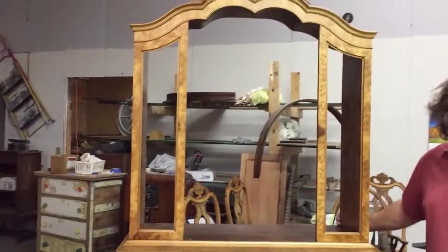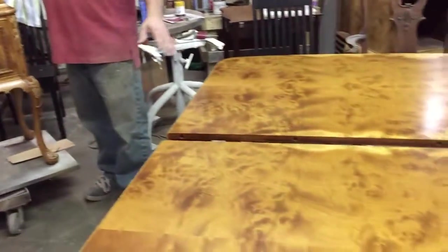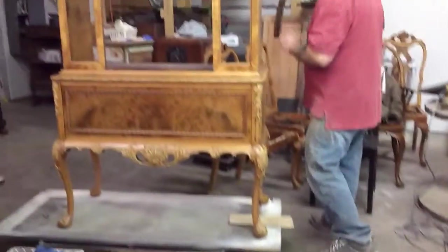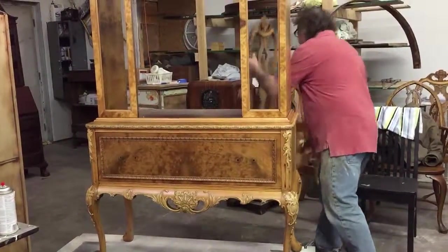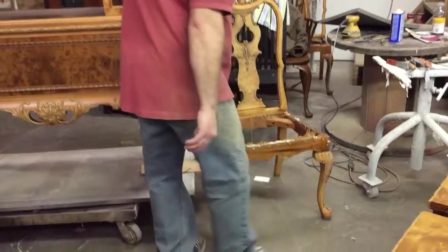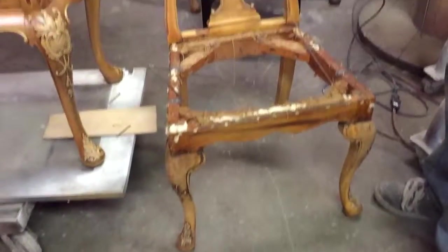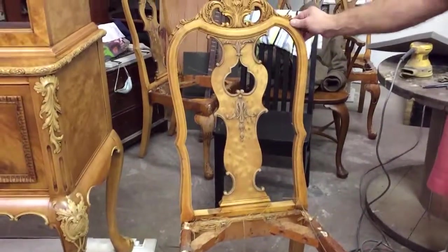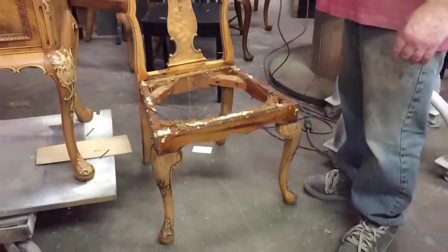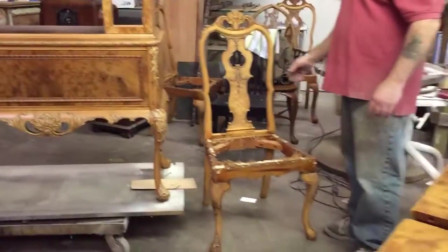So we've got the table — I've got two more leaves for the table yet that I've got to get caught up to this point. And we've got a buffet, and we've got six of these chairs. They've been stripped and they've been glued up. The next step is to sand them up and get them caught up to what we've got going on here, and then I've got to get them to my upholsterer and have him do the upholstery work.